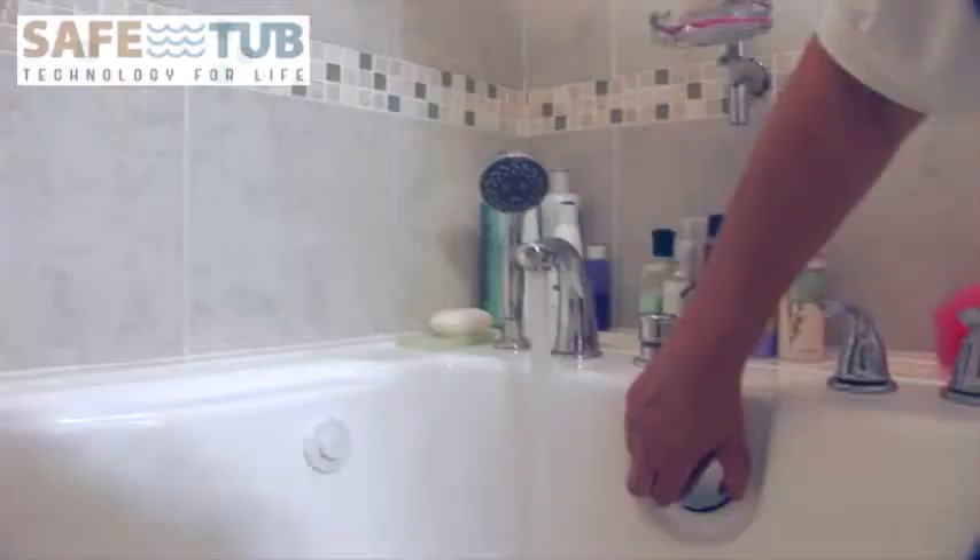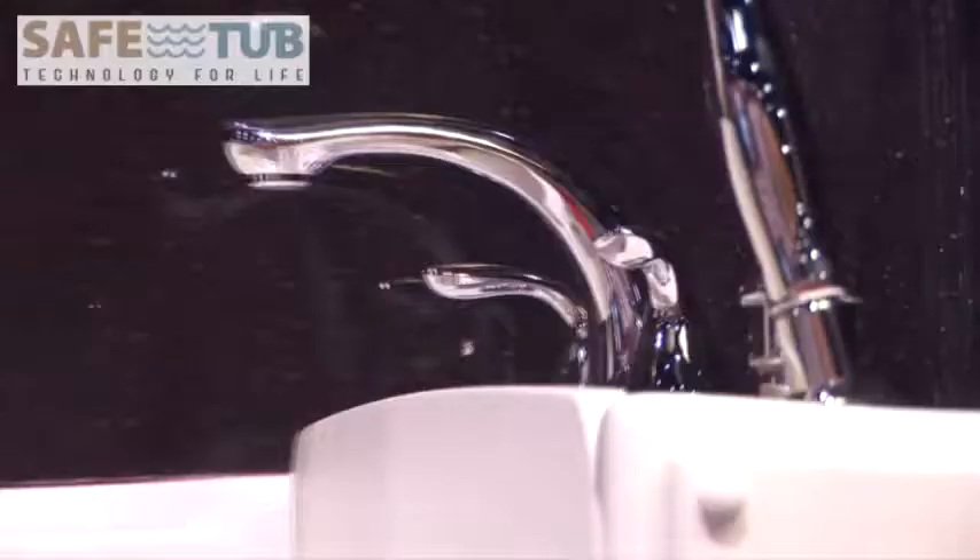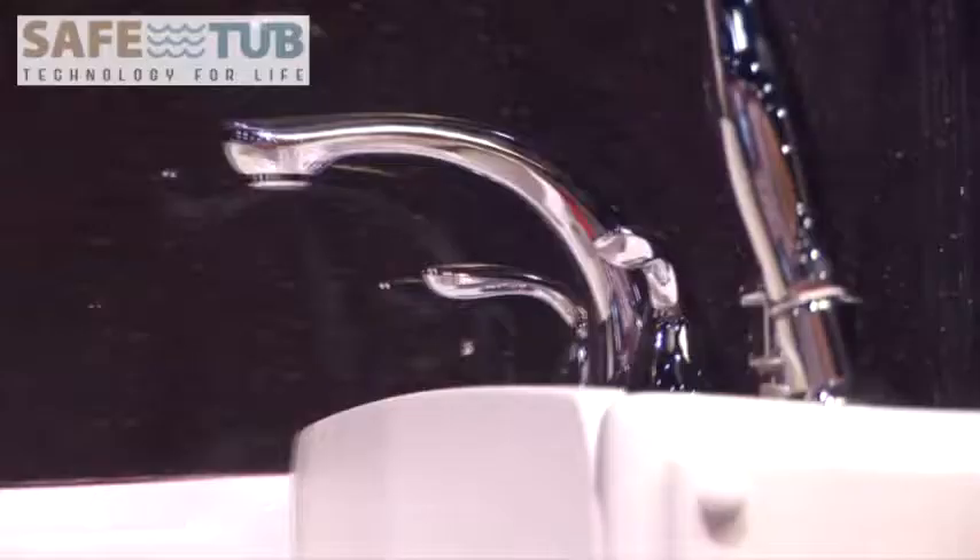Eliminate all your bathing problems. Safety and comfort while bathing are very important when you are choosing a walk-in bathtub, so you can maintain peace of mind and independence in your home.